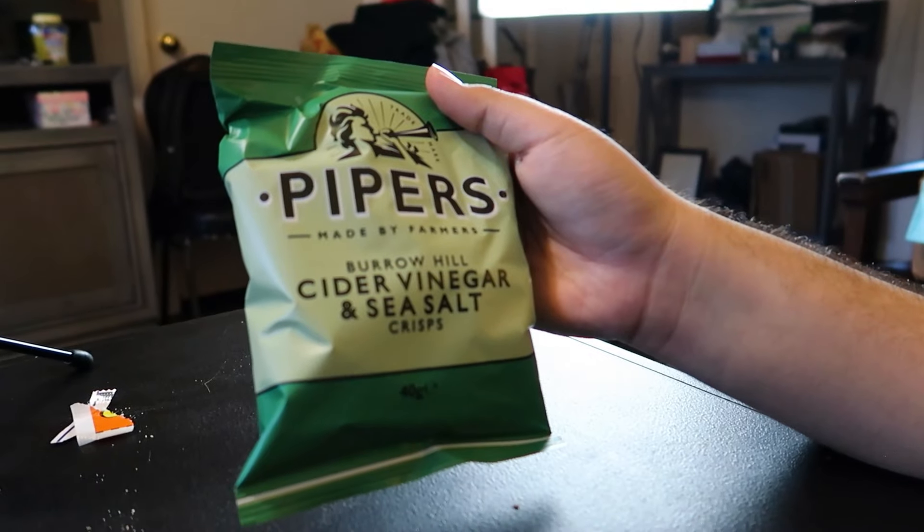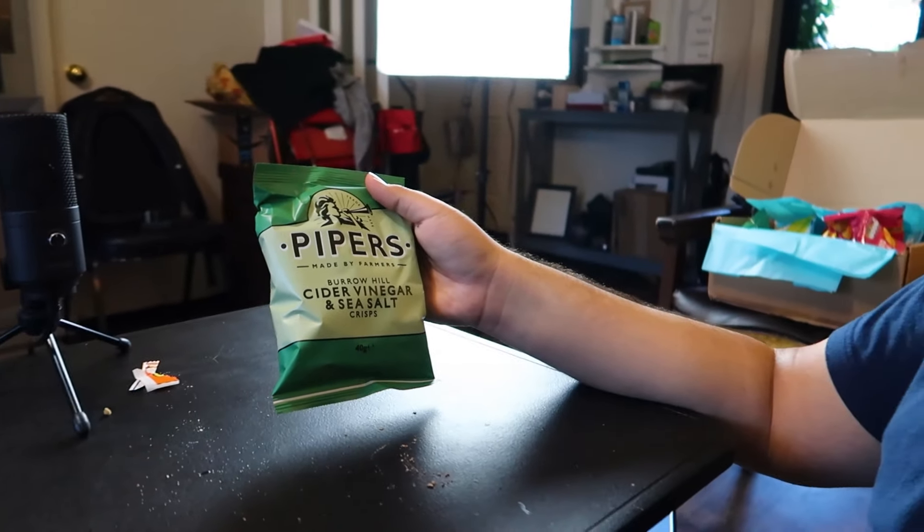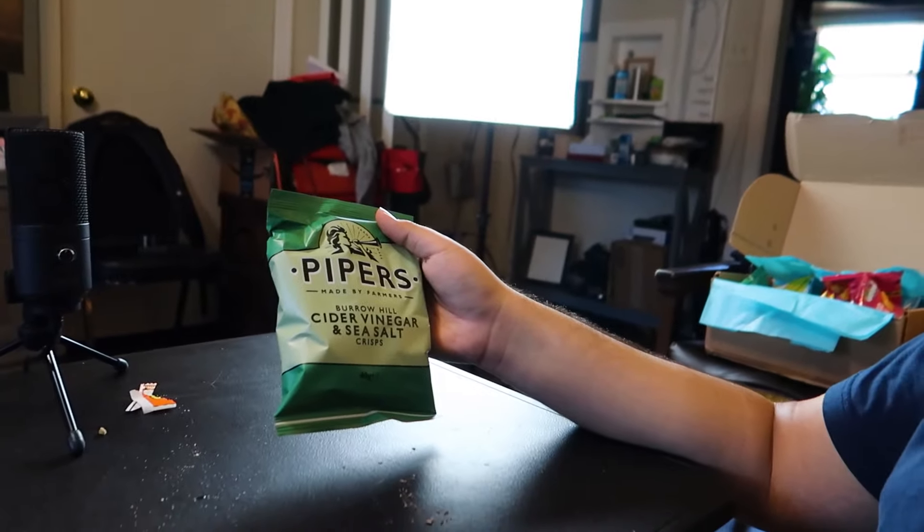Next we have Piper's — made by Farmers, Burrow Hill Cider Vinegar and Salt crisps. I'm going to give this a shot. I think you would like these. Yeah, they're good. I like those ones.